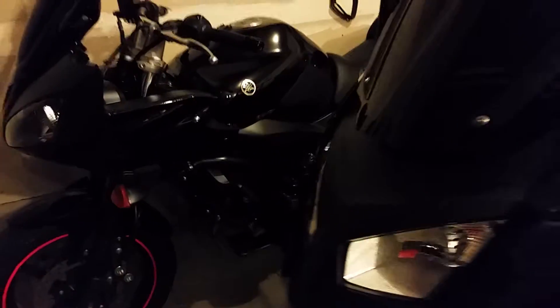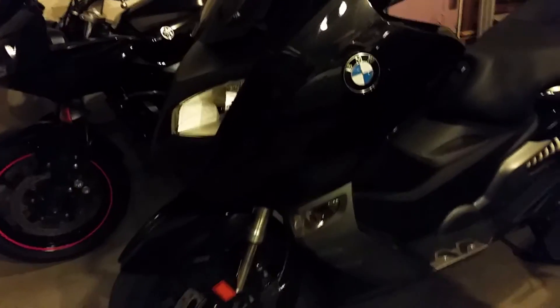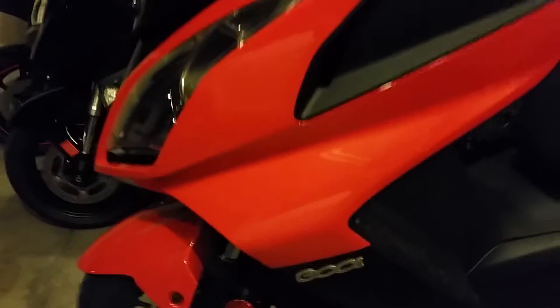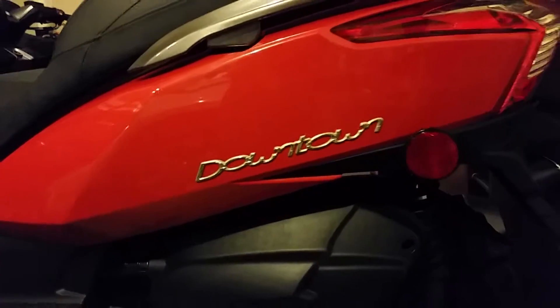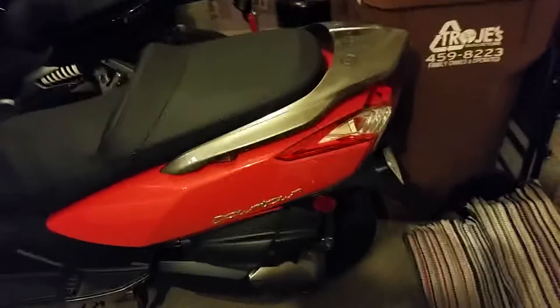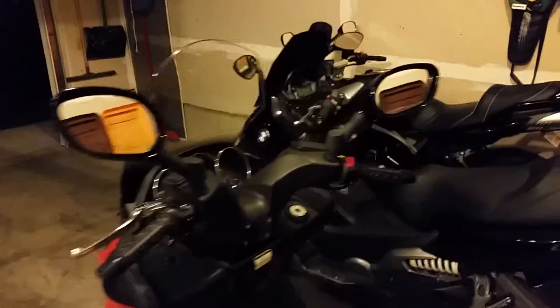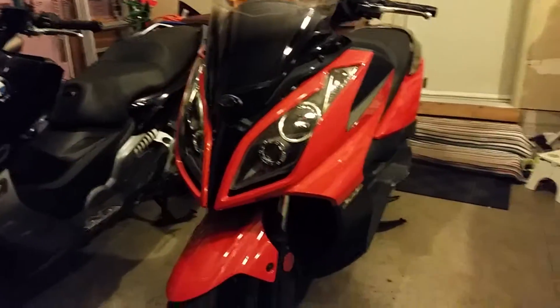These are my three collection — one motorcycle and two scooters. This burnt orange is a 300cc scooter. I like this scooter, it's nimble and light but still quick, and can go up to 95 or even 100 miles per hour on the highway.